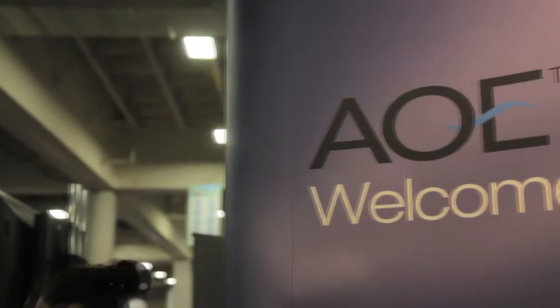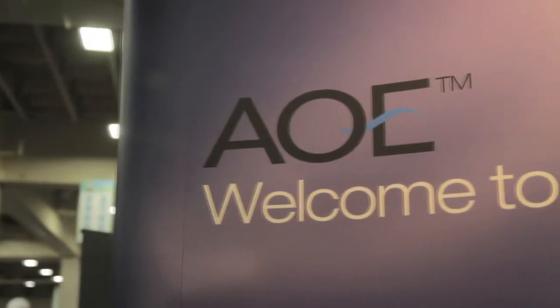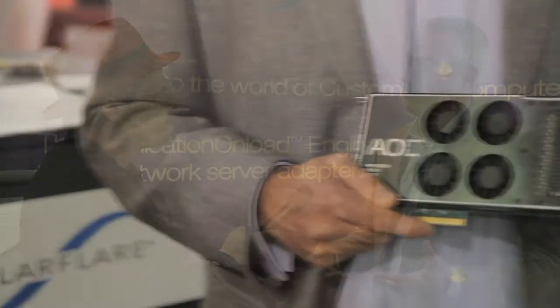You have this added value with performance — that's what SC12 is all about. What's new with SolarFlare? Well, just recently here in the first quarter, we announced a very exciting new product, shown here behind me on the screen, called the AOE — the Application Onload Engine. It's sort of the ultimate mashup between a 10 gigabit server adapter and a very high-performance FPGA. It sits between our controller and the wire — a bump-on-the-wire architecture.